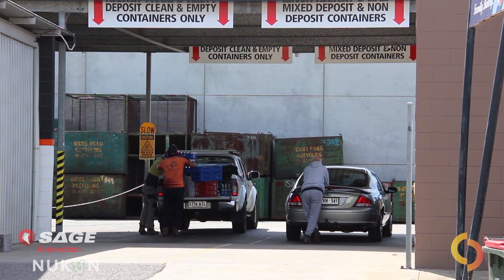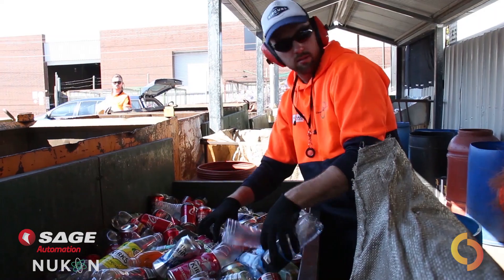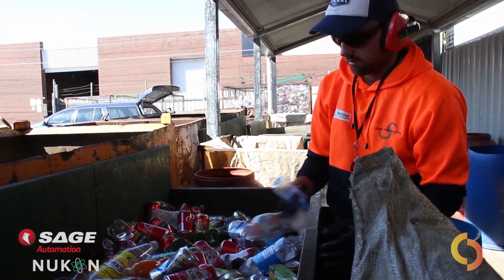Until recently, container deposit systems, in partnership with Sage Automation and Nucon, have delivered several solutions set to revolutionise the future of drink container recycling.